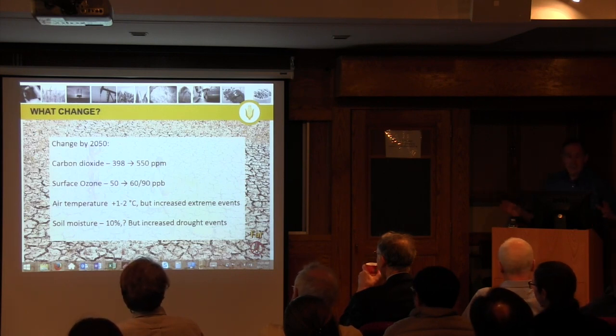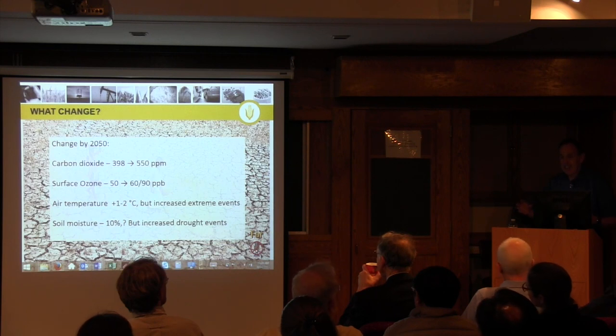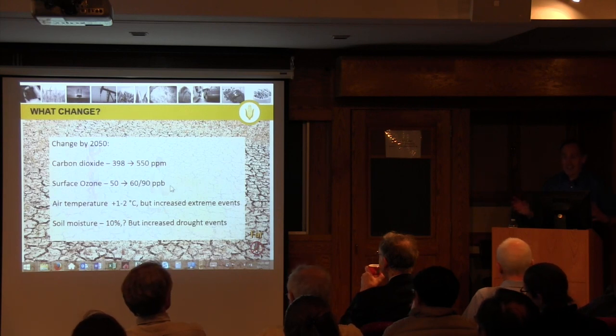Although precipitation is rising, drought is also rising, because with rising temperature we have more evapotranspiration. Also, with increased energy in the atmosphere, events become more intense, more chaotic. So this will probably also lead to more drought events. We think that surface ozone today averages about 50 parts per billion in the northern hemisphere, and we think that will rise to between 60 to 90 parts per billion, depending on whether controls proposed by a number of countries really bite or whether they don't.